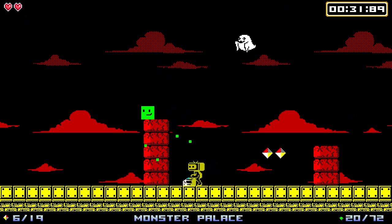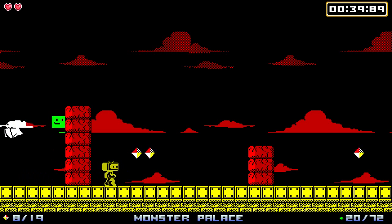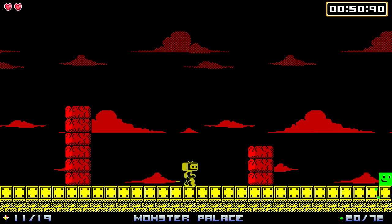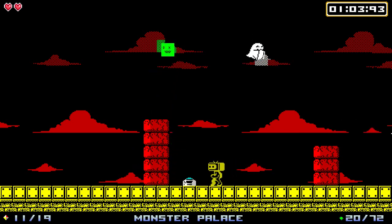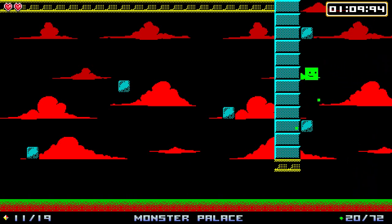Monster Palace - I don't like the sound of that. What did I miss? There's a counter in the lower left-hand corner showing me how many diamonds I have left to collect. That's helpful.